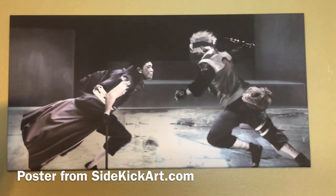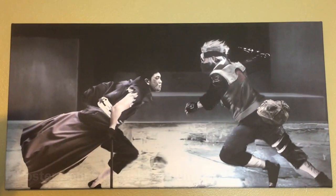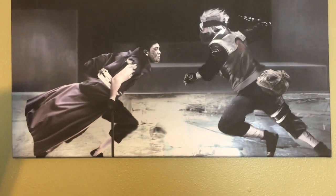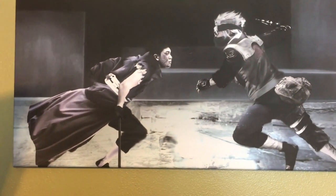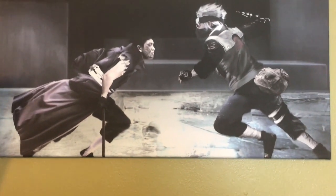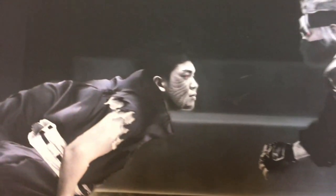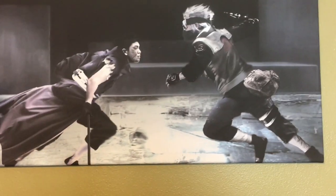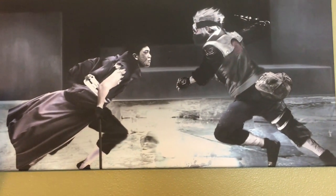Her name is Ayana — she got this for my birthday. It's Kakashi and Obito fighting during the Great Ninja War. I love this poster; it looks amazing. Look at the detail, look at Obito. Some of my favorite characters from Naruto — Kakashi and Obito.